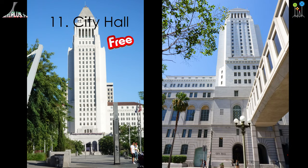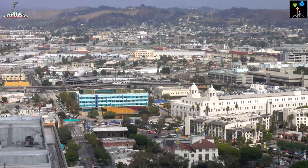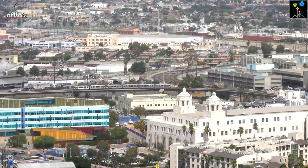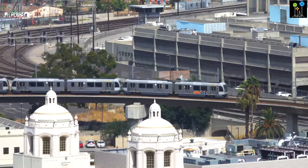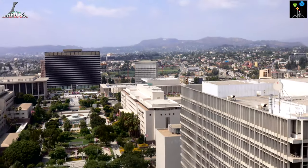Los Angeles City Hall is a wide, tall building and one of the best photo spots in downtown LA. The visit is free and you can access a high observation deck and see all parts of the city. You can even see the Hollywood sign in good weather conditions.